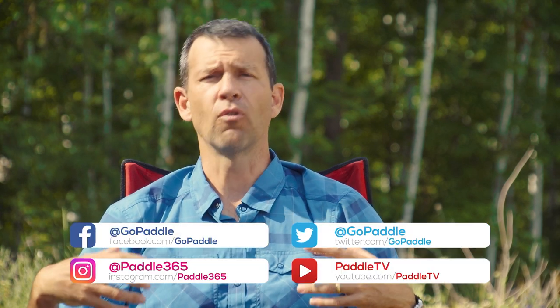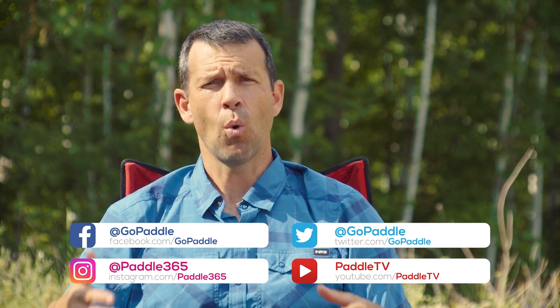Hello again everyone, I'm Ken Whiting, host of Paddle Tales. This week we're going to talk about how to choose the right kayak. There are a lot of kayaks to choose from and this decision can be overwhelming, but it really comes down to what type of paddling you're going to be doing and whether you're more comfortable sitting inside or sitting on top of the kayak.